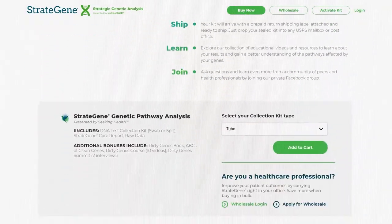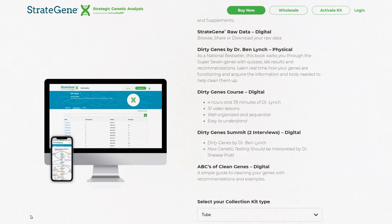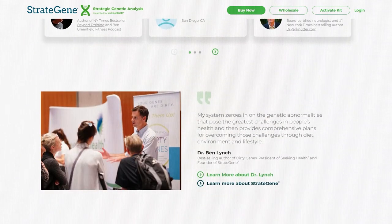You have the ability to rewrite your genetic destiny. Your genes aren't set in stone. In fact, you can turn off genes that are causing you troubles and you can turn on the ones you need to experience good health. It really is possible to optimize your health once you know where to focus your energy. And that's exactly what Stratagene will help you do.